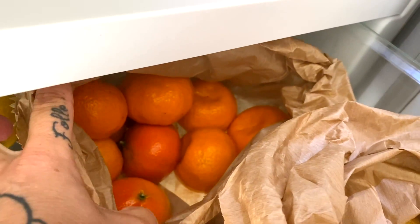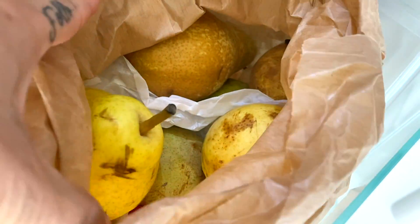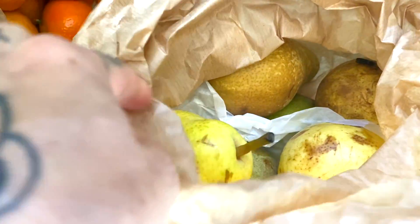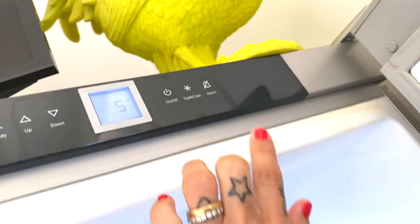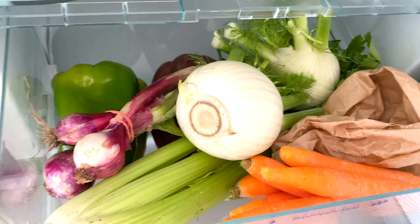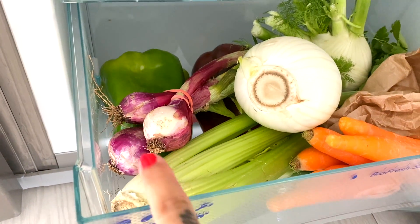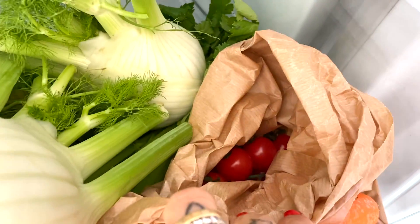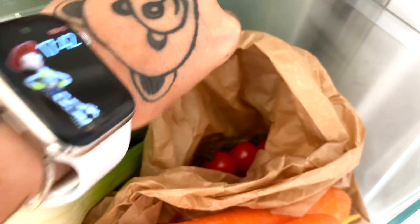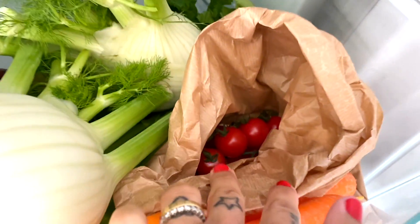Poi i mandaranci o mandarini — non so la differenza. E poi le pere, sempre per fare gli smoothie, belle fresche. All'ultimo cassetto abbiamo due peperoni, le cipolline in erba, il sedano, due finocchi, le carote, e poi in questo sacchetto abbiamo i pomodorini piccoli — si dovrebbero chiamare ciliegini, quelli tondi dolci.